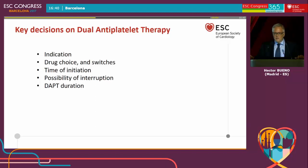That brings us to the key decisions on dual antiplatelet therapy — it's not only about stents. We have to make decisions for our patients with coronary artery disease and ischemic heart disease. We need to make a decision on the indication, what is the drug choice — there are several drugs that can be used — whether switches need to be done, time of initiation, possibility of interruptions, and DAPT duration. There are a number of clinical decisions that have to be made.